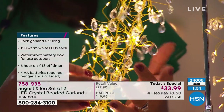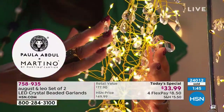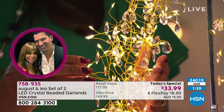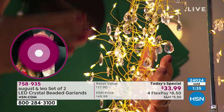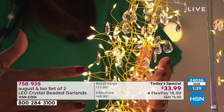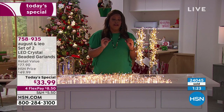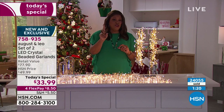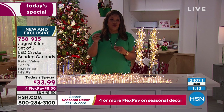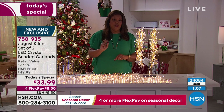Look how beautiful and easy these are. They're lightweight and malleable — you can bend them any way you like. These stretch out to 6.5 feet per strand, giving you 13 feet total, and 300 LED lights total. We're at nearly 25,000 sold. One is $33.99 on our website, but today we're giving you two for that same price of $33.99. It's like we're just throwing in an extra for you.